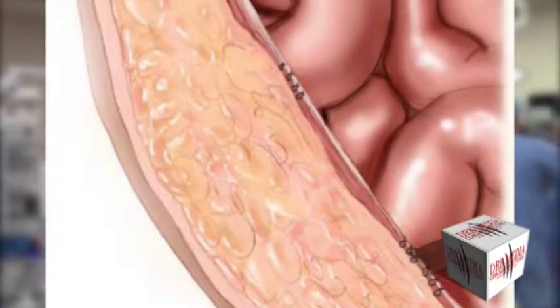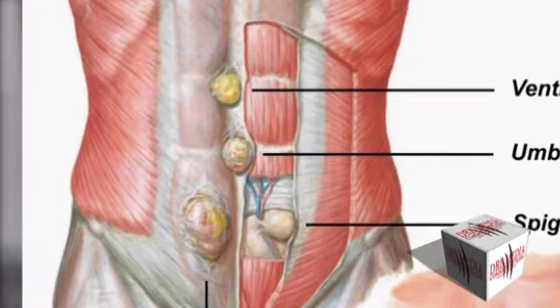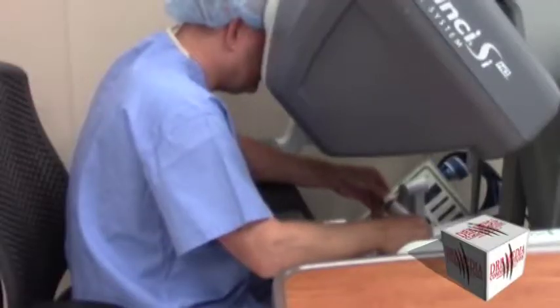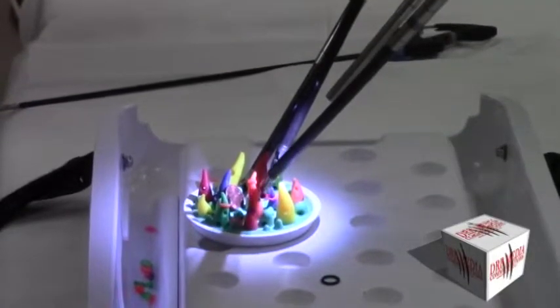One option being offered by doctors is robotic-assisted surgery to repair a ventral hernia — that is, when tissue pushes through an opening in the abdomen — or an inguinal hernia in the groin area. The goal of the surgeon using the DaVinci Surgical System is to minimize pain and achieve a quicker recovery.